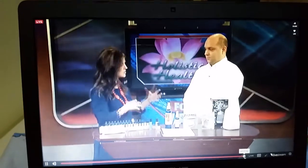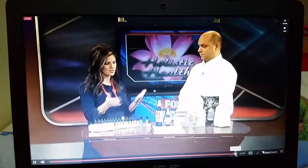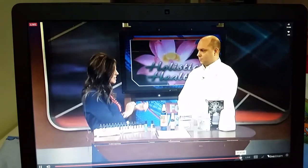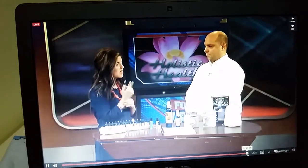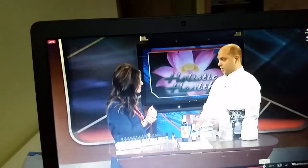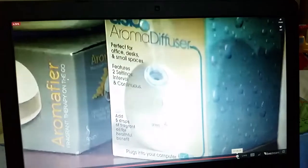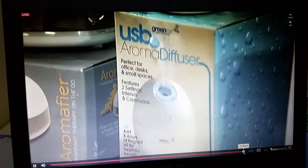That's really good to know, because there are a lot of dealers out there selling different items. For people who aren't keen on wearing the oils, you can put them on your pulse points, or use diffusers. If you want to use one at night for sleep, you want one with an intermittent setting — meaning it can go 30 seconds on, 30 seconds off.